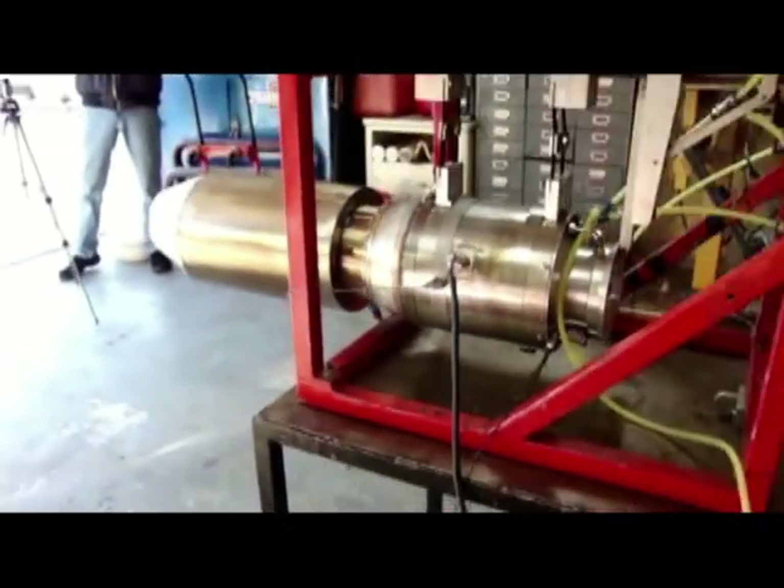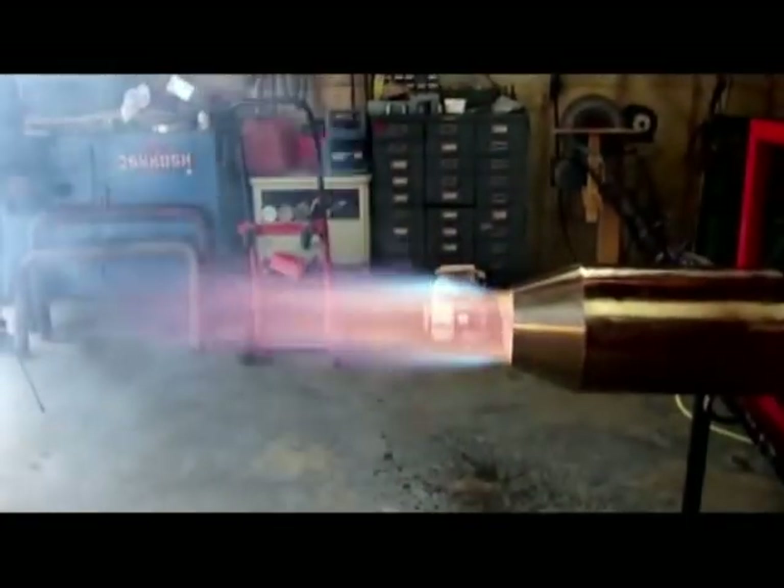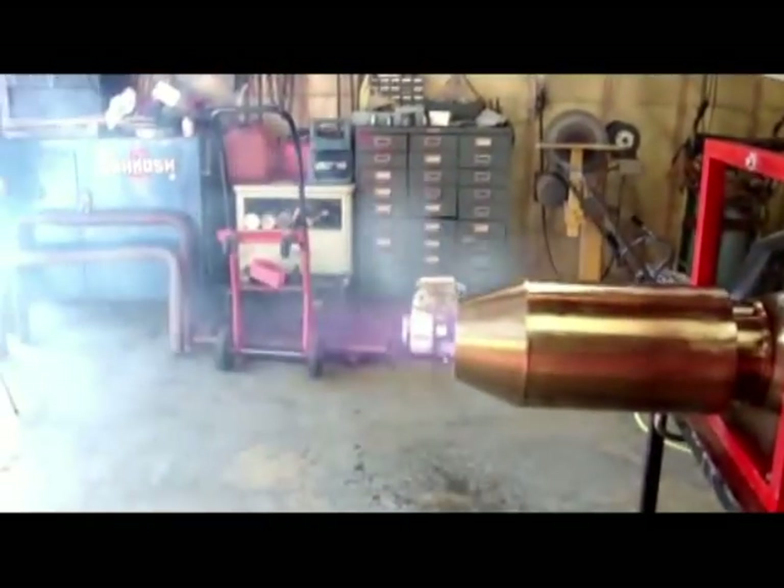The most important part of the truck is the jet engine — a 107 pound thrust engine which runs on jet A jet fuel. It's a scaled down version of a large engine, quite powerful for its size.